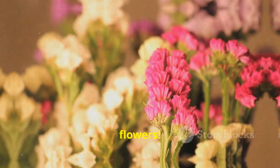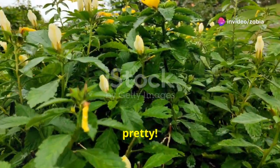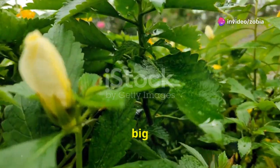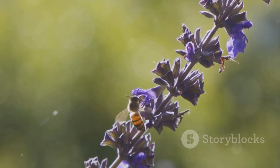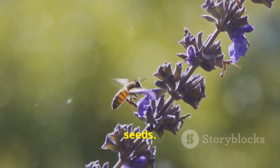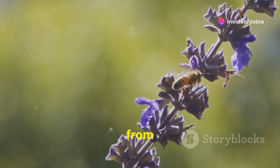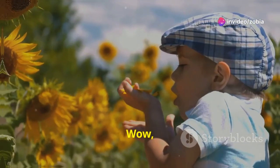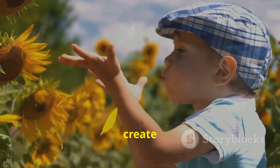First up, we have the flowers. Flowers are the colorful, beautiful parts of the plant that make them so pretty. They come in all sorts of shapes, sizes, and colors. Some are big and bright, while others are small and delicate. They're not just for looking at — they help the plant make seeds. When insects like bees visit flowers, they help move pollen from one flower to another. This process is called pollination. Wow, isn't that cool? Flowers are like the plant's way of making sure they can create new plants.